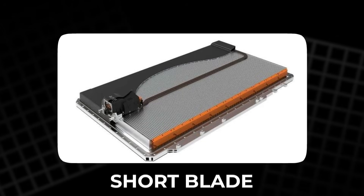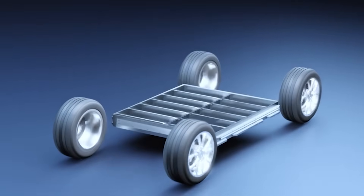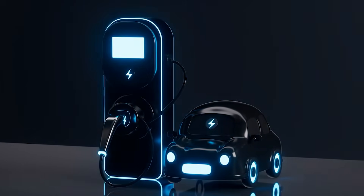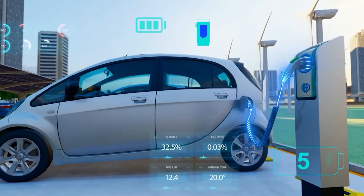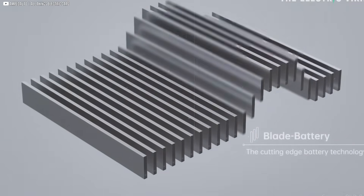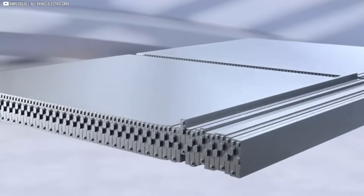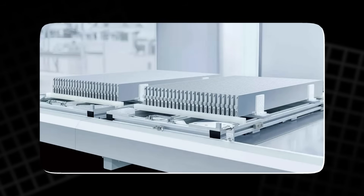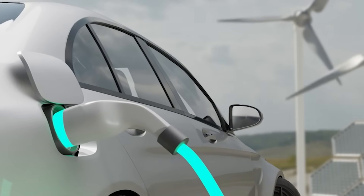Then comes the Short Blade. Physically smaller — about half the length — but designed to channel enormous current. We're talking an 8C charge rate, which in BYD's architecture equals up to 1,000 kilowatts peak charging. That's a number no passenger EV has touched. Discharge can hit about 16C, meaning wild acceleration potential. The trade-off? Energy density stays flat at around 165 watt-hours per kilogram — essentially the same as today's Blade. You don't get more range; you just refill it insanely fast.